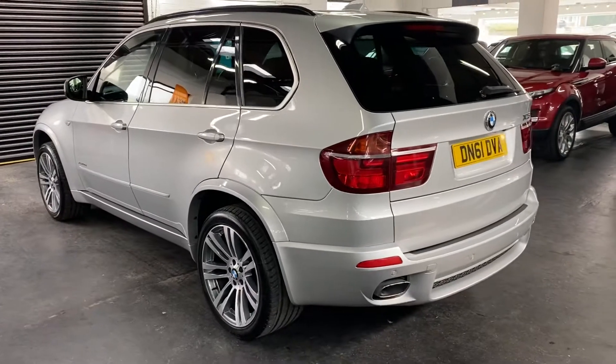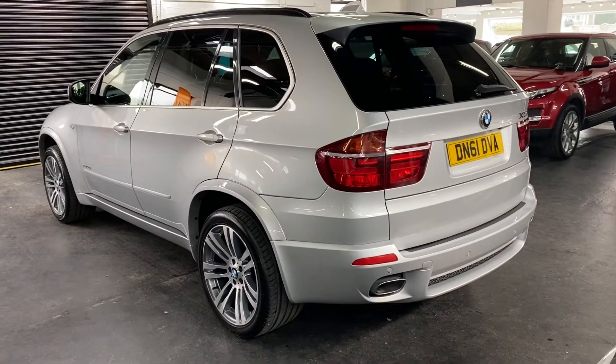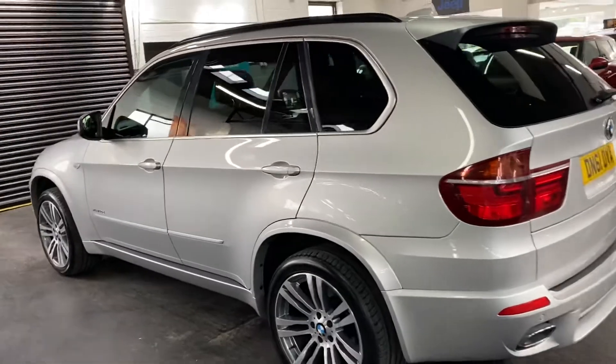It's also got a panoramic roof, privacy glass, and heated seats. It really is in lovely condition throughout — no marks or scratches or anything to speak of anywhere around the car.